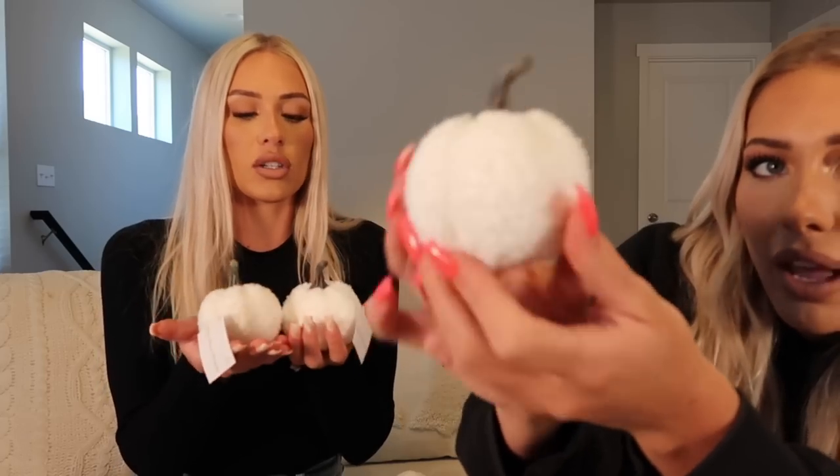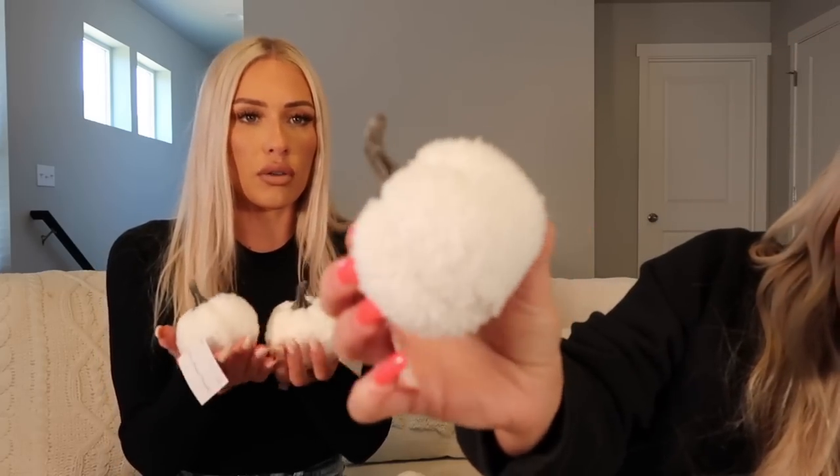These are from the Target dollar section and they are way too cute. They're little white sherpa pumpkins — they could be great for vase filling or in a decorative bowl. I couldn't believe they're only a dollar! The next time I went back, they had bigger ones for three dollars. The bigger ones are going on my fireplace mantel, one on each side. I love that they're a bright white — it'll go so well with the paint on the mantel.